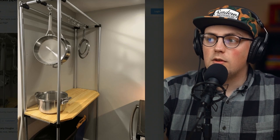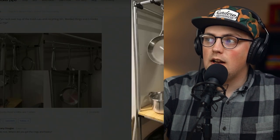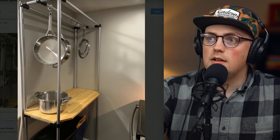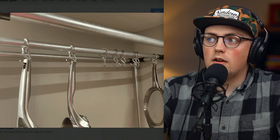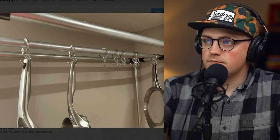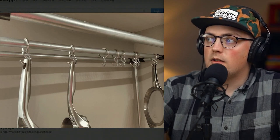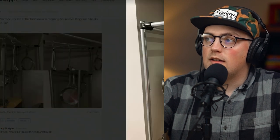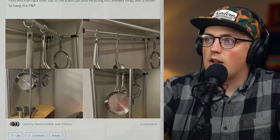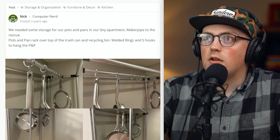They've got a shelf that they can store stuff on, and then at the very top of the frame they built this rectangular solution. At the very top they've got a pipe going across with T-connectors, and they use some O-rings and S-hooks captured between the two connections. The S-hooks are holding up different pots and pans. It looks like an awesome solution and a great use of space. Super great job Nick, thanks so much for sharing that.